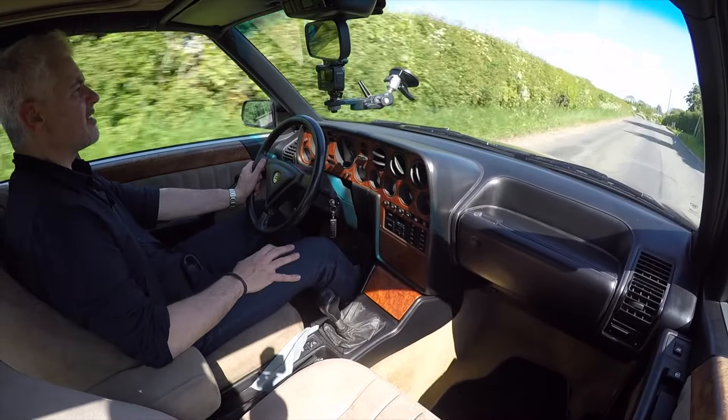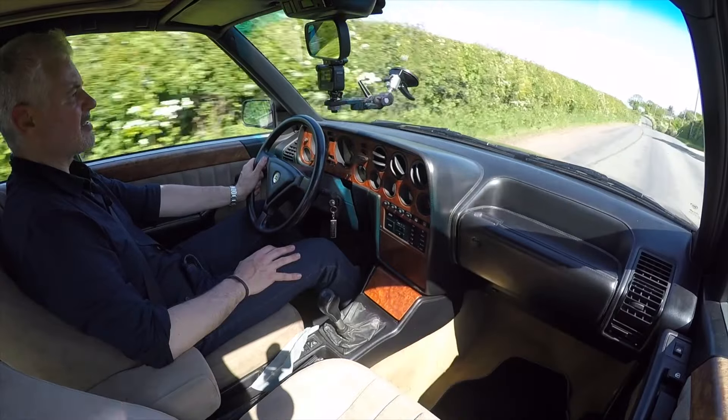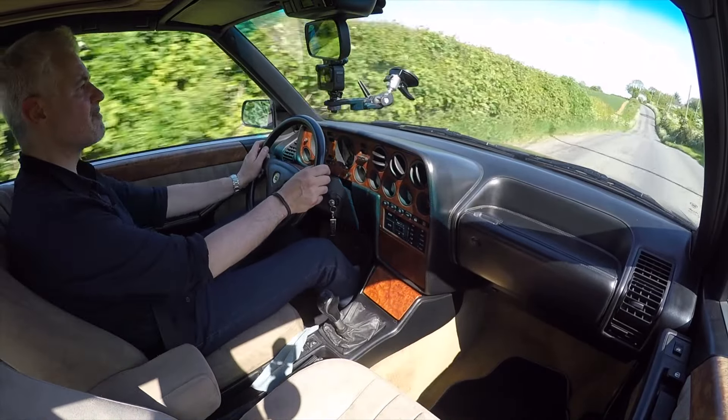Time has definitely been kind to the Tamer steering because modern setups are so numb that this doesn't feel quite as bad now. And it hardly has any torque steer. I have a feeling that the way they set up the geometry and the steering system in order to prevent torque steer is why it's not quite as feelsome as some of the smaller engine Tamers.